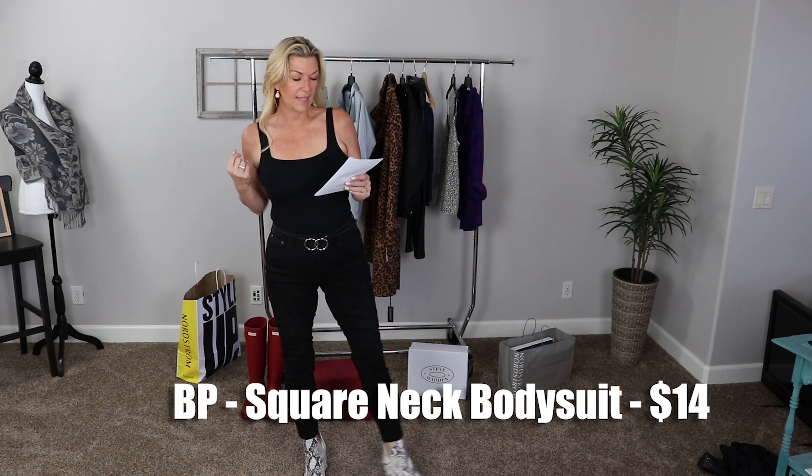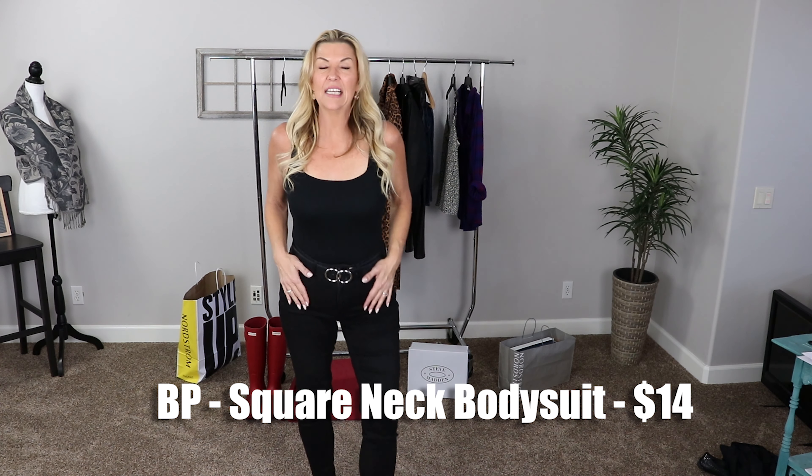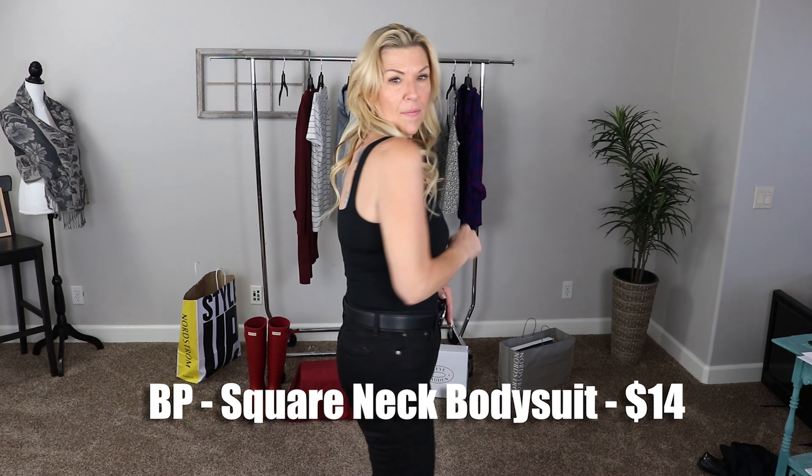This is the BP square neck bodysuit — multiple colors available for $14.90, and everybody needs a good bodysuit. You can tuck it into a skirt or jeans, and you saw how great it looked under the Eliza J blazer. White, black, gray, pink, red — they had them all. At $14.90 you can't beat it. The square neck is also a really cool look.